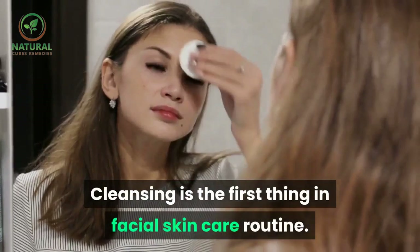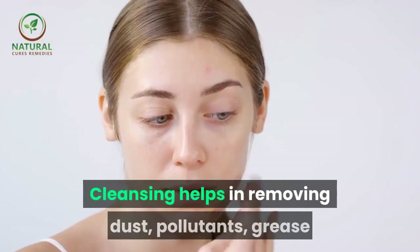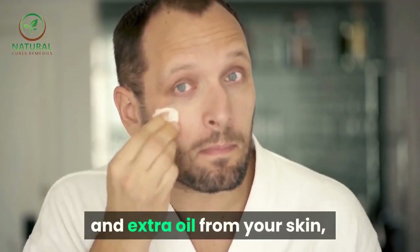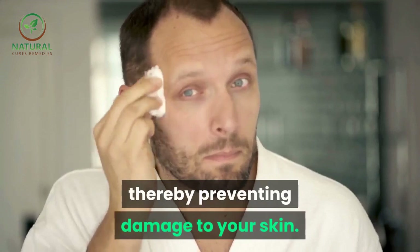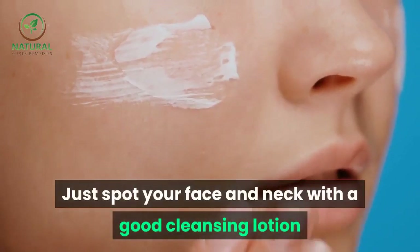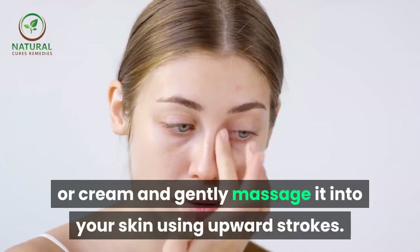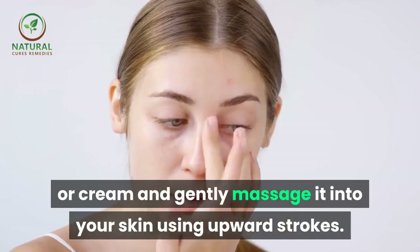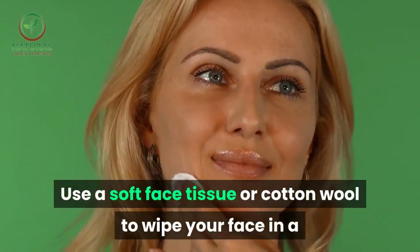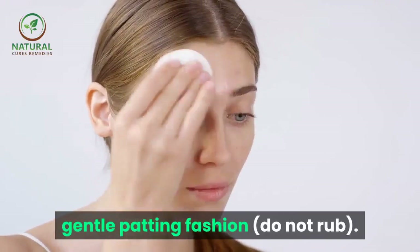Cleansing is the first thing in a facial skin care routine. Cleansing helps in removing dust, pollutants, grease and extra oil from your skin, thereby preventing damage to your skin. Spot your face and neck with a good cleansing lotion or cream and gently massage it into your skin using upward strokes. Use a soft face tissue or cotton wool to wipe your face in a gentle patting fashion — do not rub.